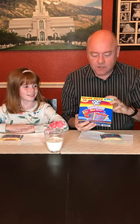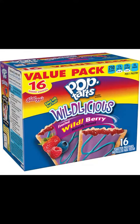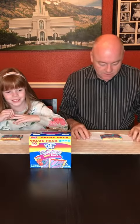Well, welcome back to Mr. Snack Hack. I'm your host Mr. Snack Hack and I brought along an expert today. Hi! Alright, today we're looking at Pop-Tarts Wildlicious Wildberry. What do you think of that? It's gonna be awesome!